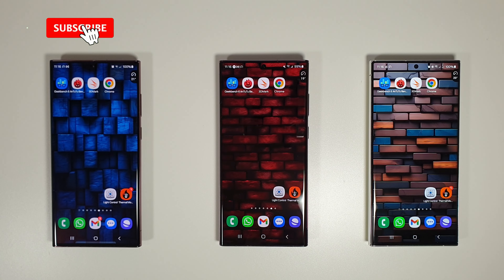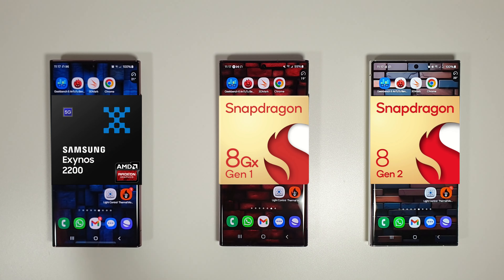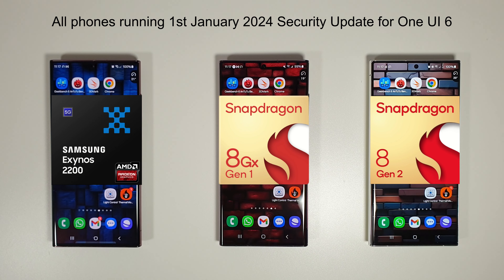Hi guys, it's Jon here and this is a benchmark comparison between the Galaxy S22 Ultra and the Galaxy S23 Ultra. You'll notice a new addition — or reappearance — from our good friend the Exynos 2200, so we're bringing this back into the mix for this test on Android One UI 6.0, as they've all now had the update. Is it worth upgrading to the S23 Ultra, or do you just stick with your S22 Ultra? Let's find out in this benchmark test.